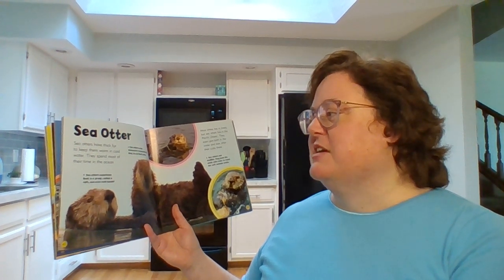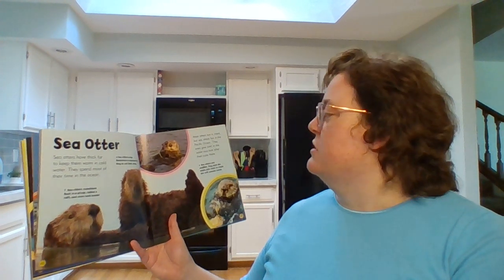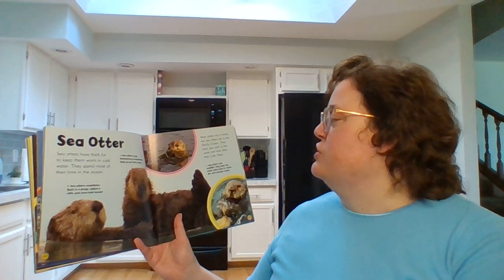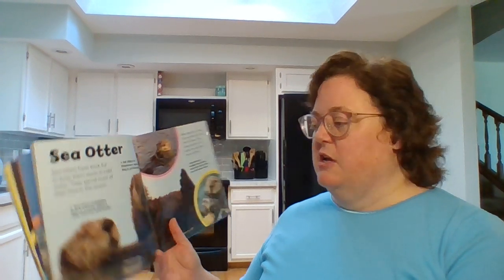Sea otter. Sea otters have thick fur to keep them warm in cold water. They spend most of their time in the ocean. Most otters live in rivers but sea otters live in the Pacific Ocean. They even give birth in the water and look after their cubs there.